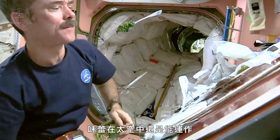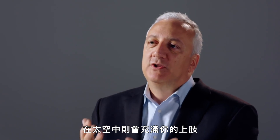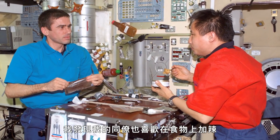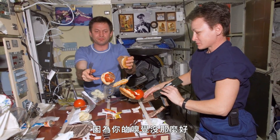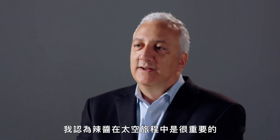Taste buds still work in space, but you tend to be a little stuffy because bodily fluid is held in position by gravity on Earth. In space, it tends to pull to the upper extremities, including your head. I noticed crewmates wanting a little more spice on their food in space because you're not smelling as well and you're a little stuffy. So I think Tabasco is very important in space travel.